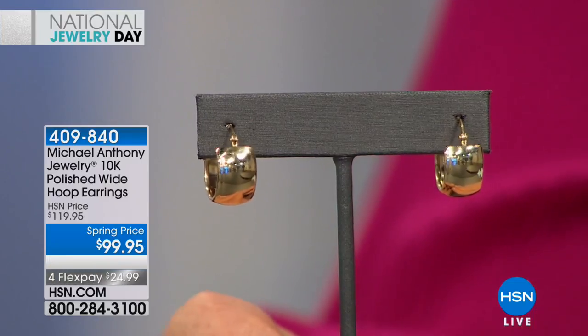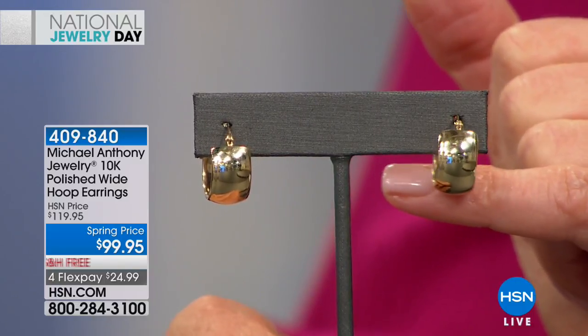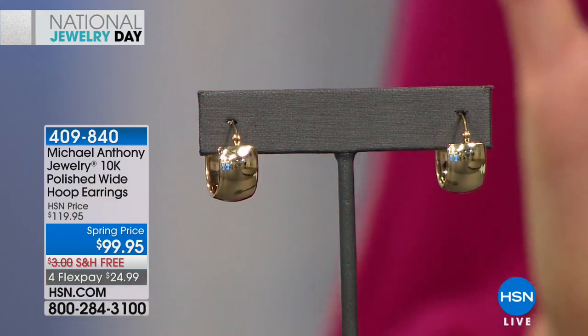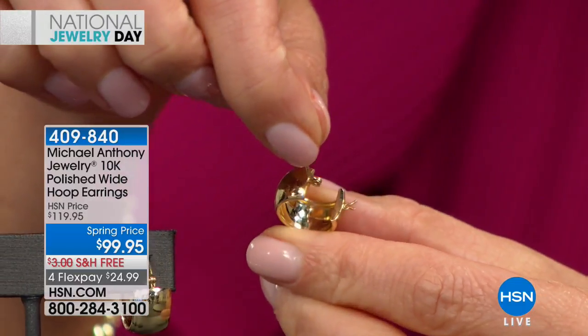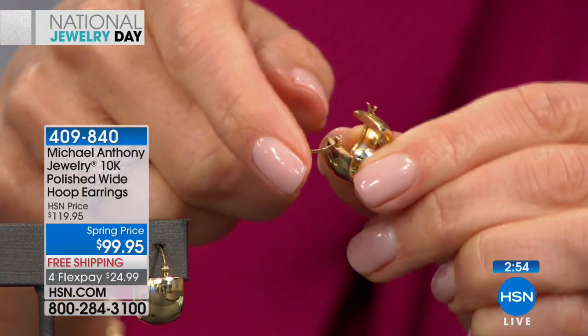His challenge was: how do you make a huggy earring that's a little more substantial, looks like it's hugging the ear, and yet is affordable — in 10-carat gold. Wait till you see these in person. I love the dimension. They're all high polish, so you have this mirror-like reflection. You can actually see our cameras in the background of the earring.